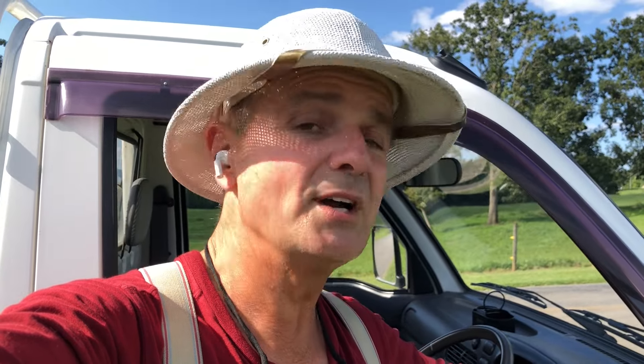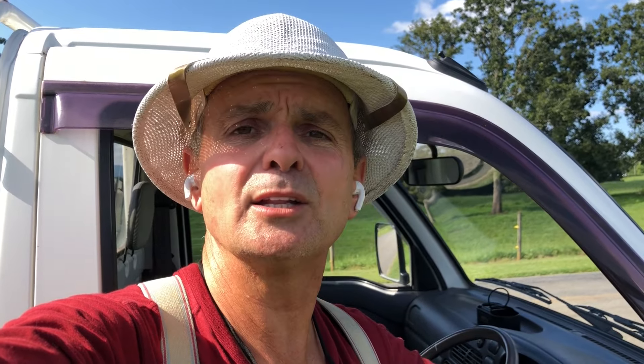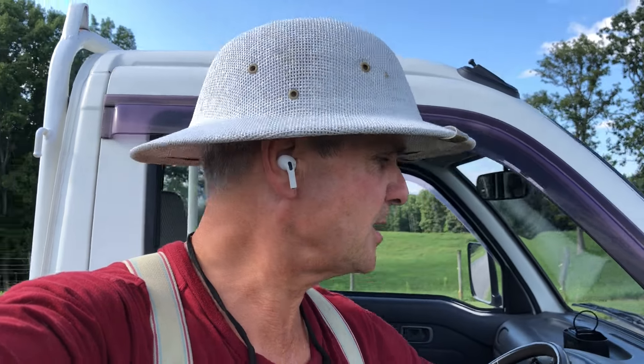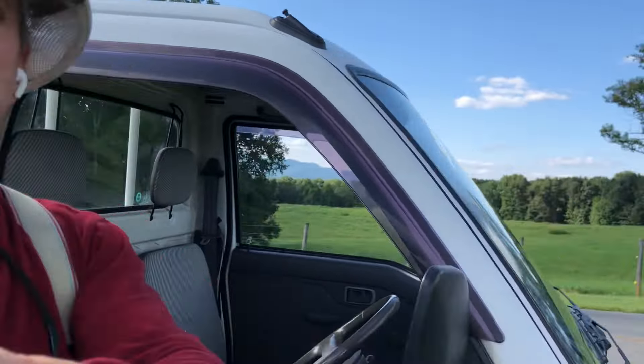This is a 1994 Daihatsu Hi-Jet, 4x4, 5-speed with a high and low transfer case, and the best part is it's got 16,025 original miles — which is unbelievable, ridiculously low. That's what we try to get here at Mayberry Mini Trucks: really low mileage stuff. We like to buy something that's already low mileage because there's a correlation between low miles and reliability.